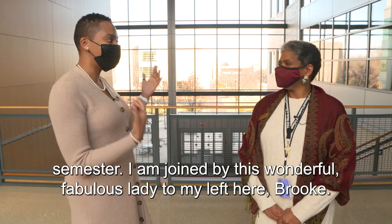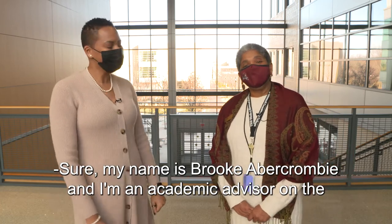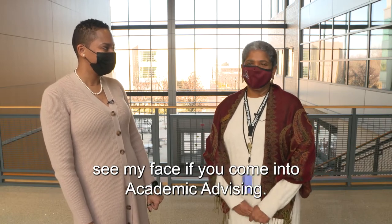I am joined by this wonderful, fabulous lady to my left here, Brooke. Brooke, can you introduce yourself to the crowd? My name is Brooke Abercrombie, and I'm an academic advisor on the outreach team. I work with primarily Jump Start students, but many of you will see my face if you come into academic advising.